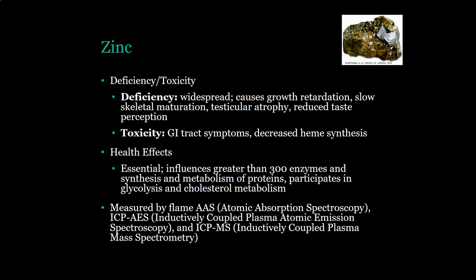Zinc is measured by flame AAS, ICP-AES, and ICP-MS. That is the last trace mineral. Thank you so much.